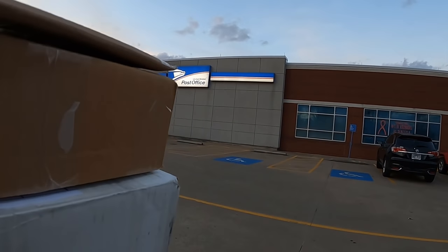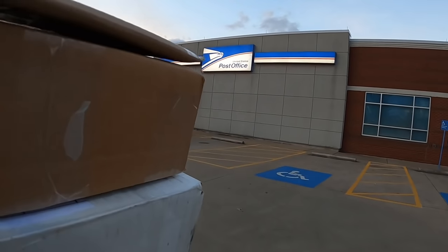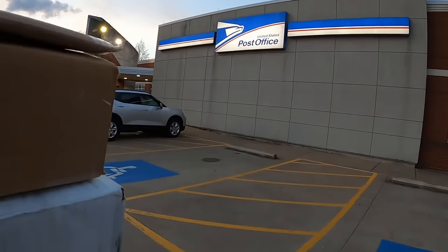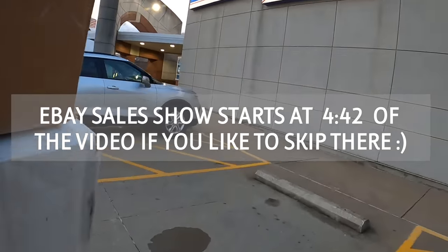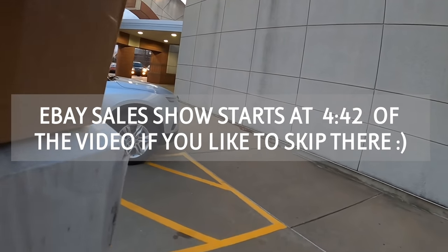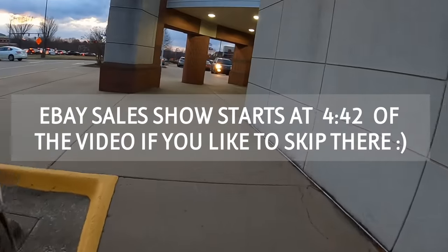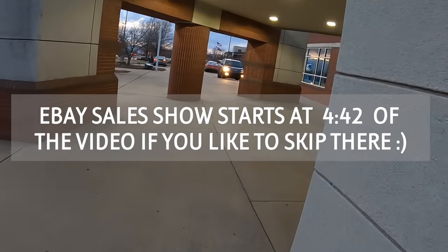Sitting on the dock of the bay, eBay the day away. I saw that comment a while back in the comment section — I stole that from you, if you're watching. I appreciate it, that's a catchy little jingle.